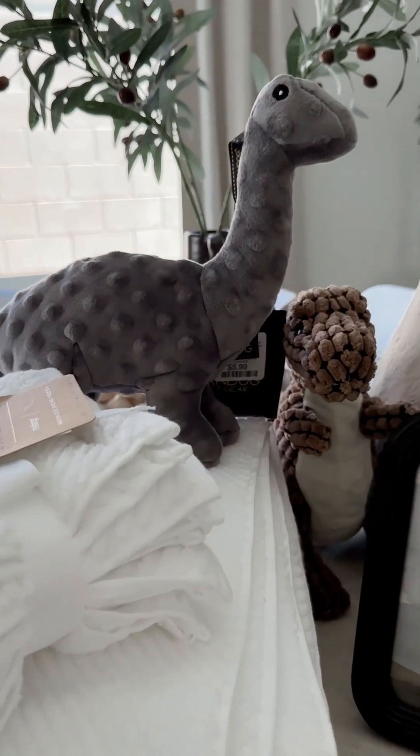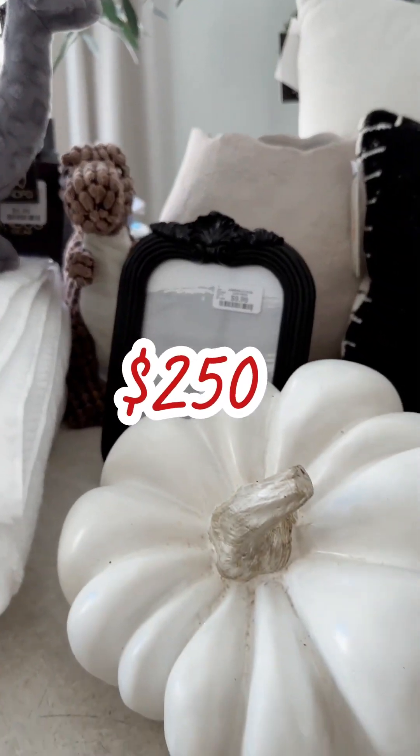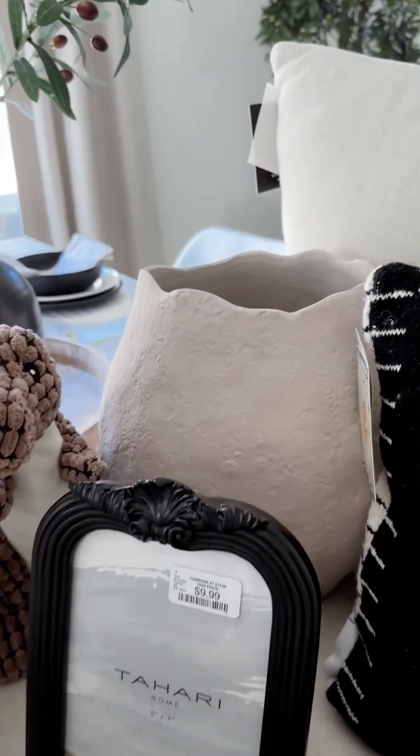And that is all the goods! Here's a close-up of everything, totaling a whopping $250 — when I just went into HomeGoods for one little plant stand.